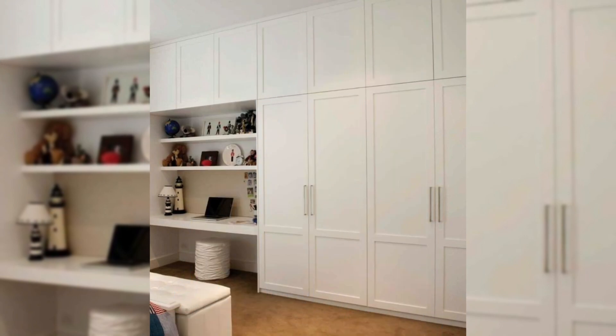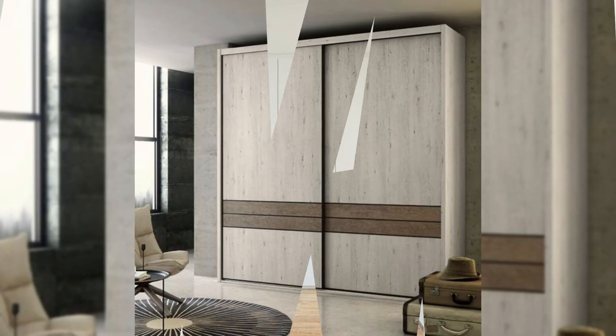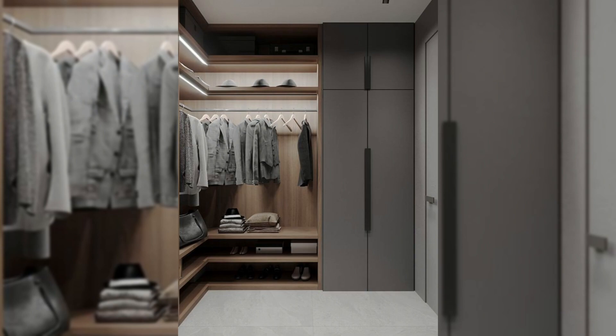18. Metallic colored almira with sliding doors. The urban chic finish and groove-less sliding doors make this cupboard a perfect fit for a modern apartment that is stylish and sleek, and one that seeks minimal frills.